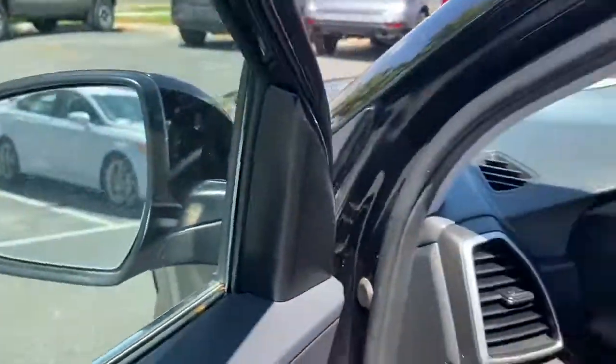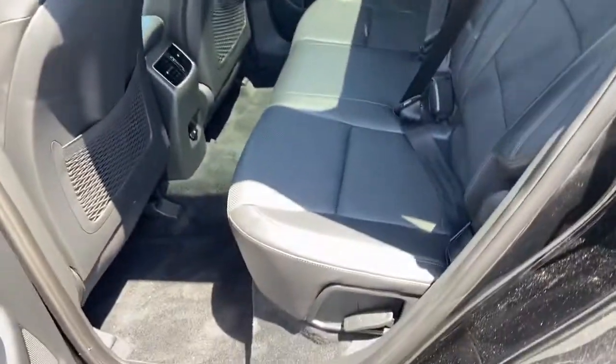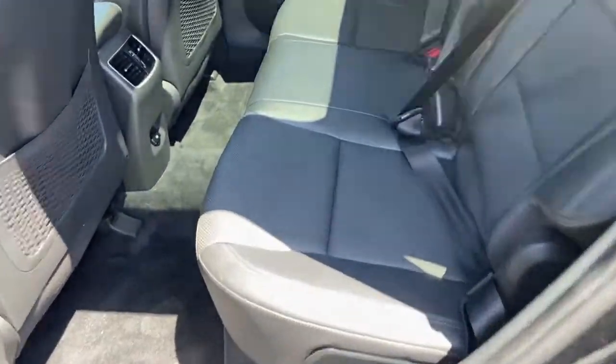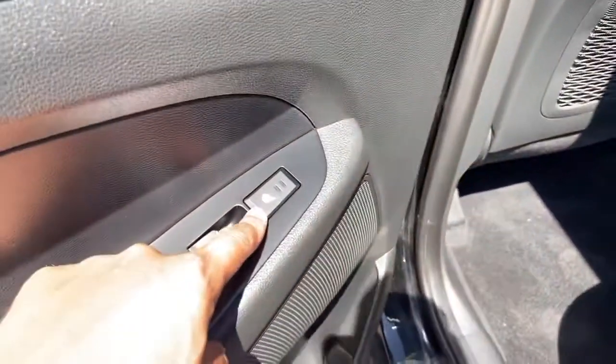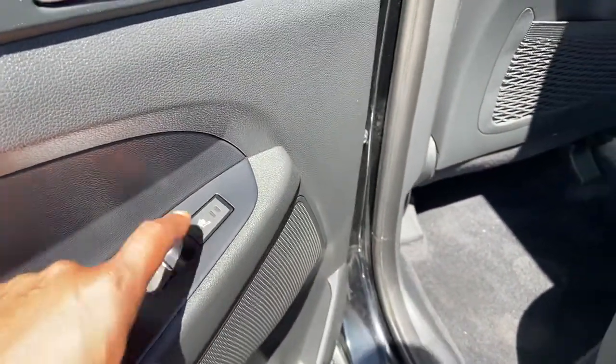I'll show you guys the back — second row. Nice and clean, and the second row also has heated seats.